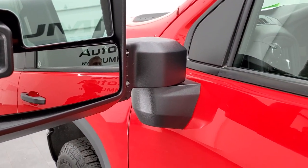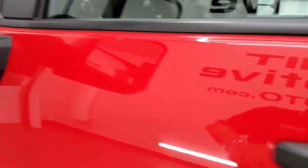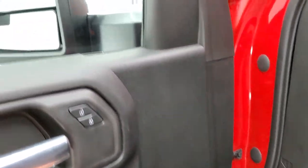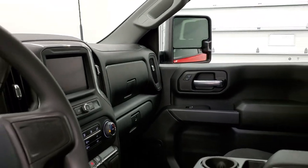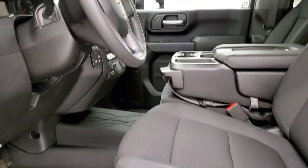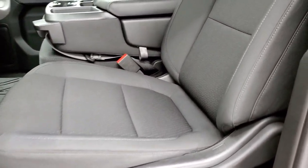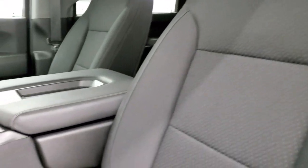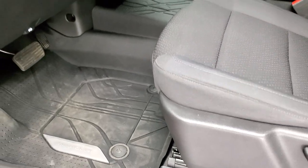These particular mirrors power fold in — I'll show you that here in just a second. So you can see they power fold in like so. I always like showing both sides so that you know all the options are working. Inside, the Custom package gives you the black cloth interior. The seat is in excellent shape. It does have 40-20-40 split bench seating in the front, and we have factory all-weather floor mats all the way through.